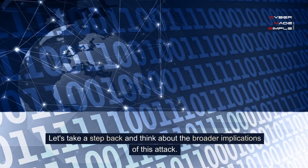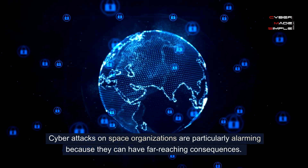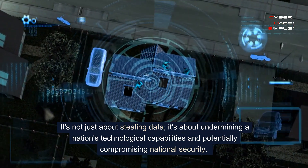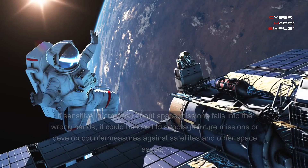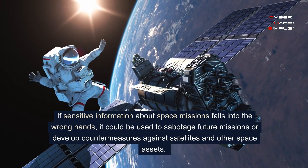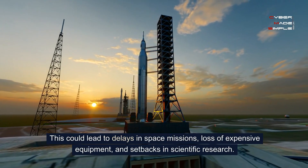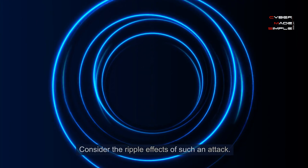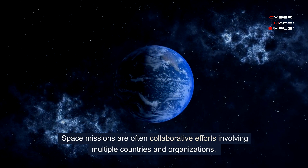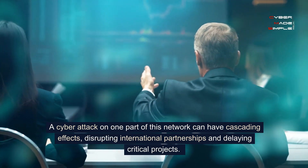Let's take a step back and think about the broader implications of this attack. Cyber attacks on space organizations are particularly alarming because they can have far-reaching consequences. It's not just about stealing data — it's about undermining a nation's technological capabilities and potentially compromising national security. If sensitive information about space missions falls into the wrong hands, it could be used to sabotage future missions or develop countermeasures against satellites and other space assets. This could lead to delays in space missions, loss of expensive equipment, and setbacks in scientific research. Space missions are often collaborative efforts involving multiple countries and organizations, and a cyber attack on one part of this network can have cascading effects, disrupting international partnerships and delaying critical projects.